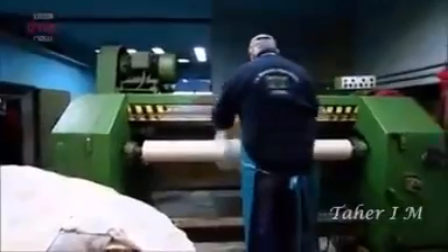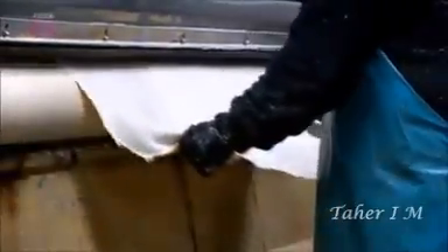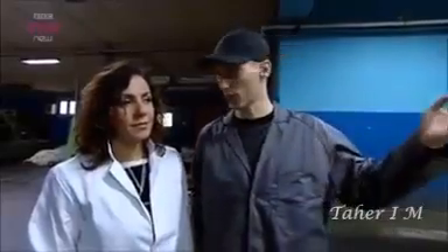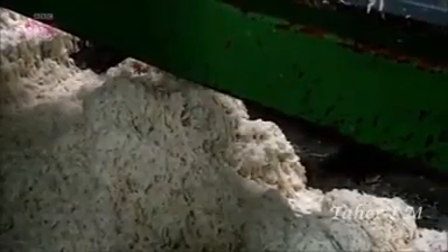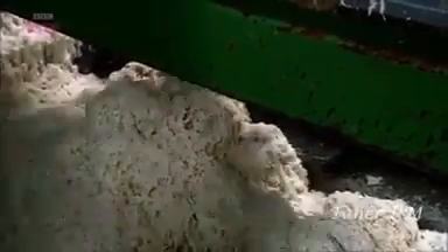Here we have got the fatting machines. We have to take the fat out from the skin, and the fat comes out from the other side, so we can take a look. There it is.